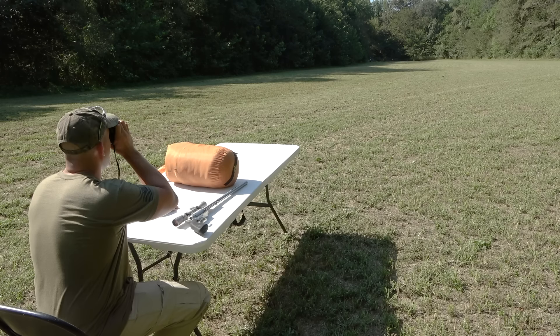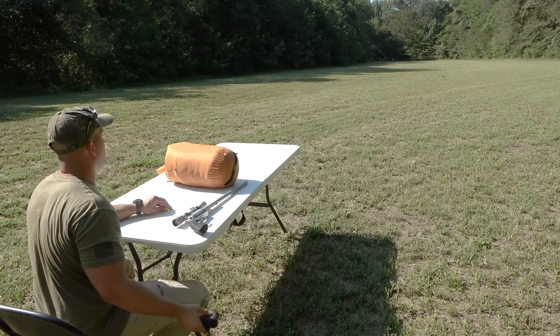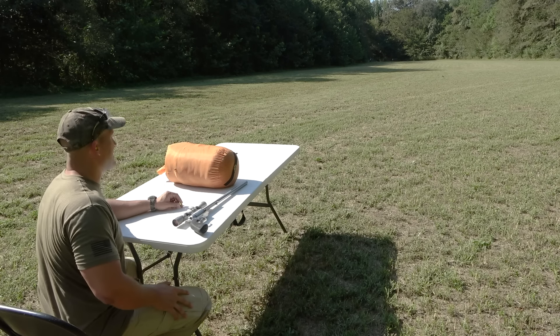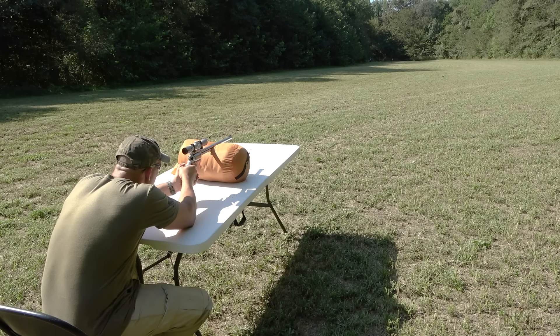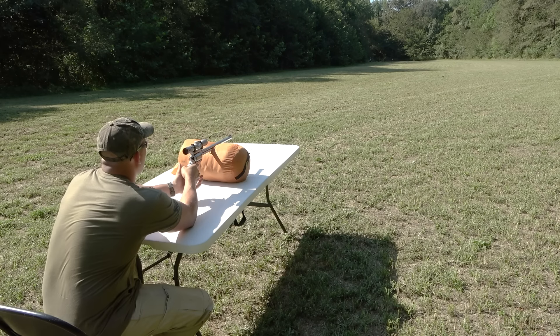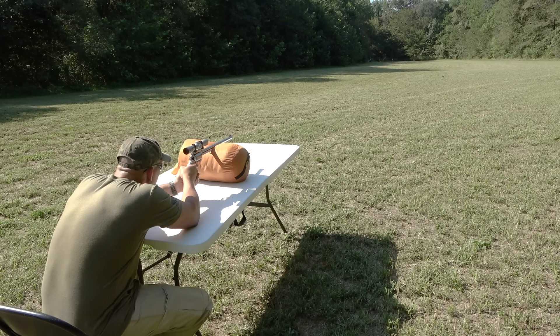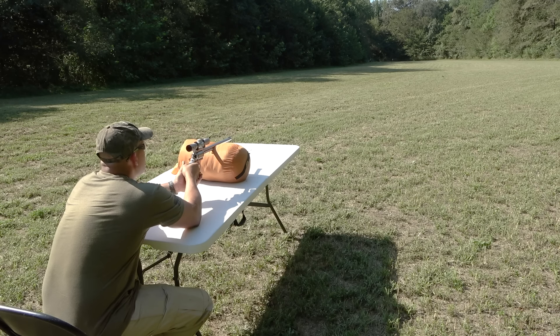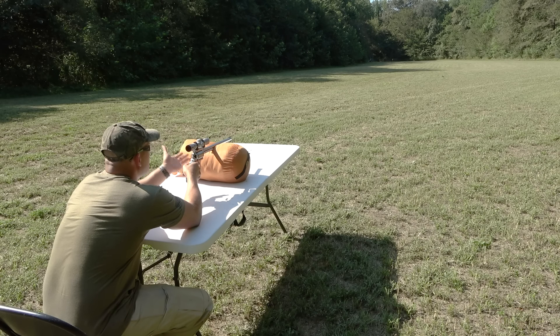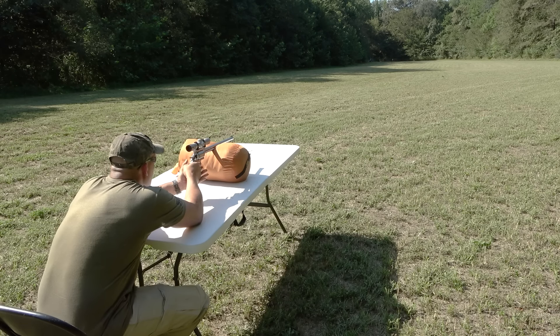According to my rangefinder, we are 200 yards back. Let's see if we can hit that steel. I'll have to increase the magnification as far as it'll go — still hard to see, but we're going to take a whack at it. At 200 yards my rounds are probably going to be dropping a little, so I'm going to aim high.